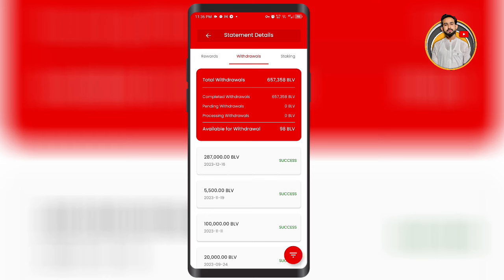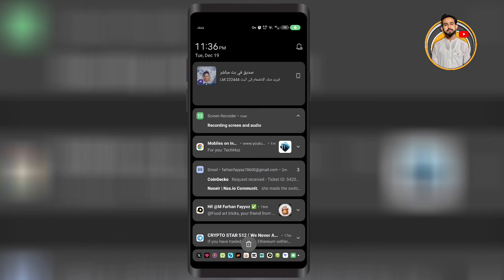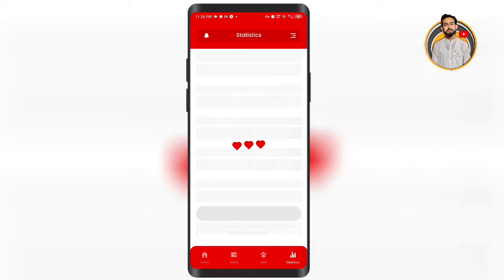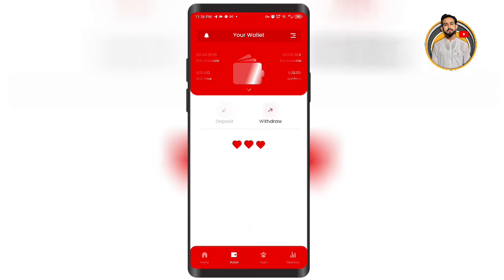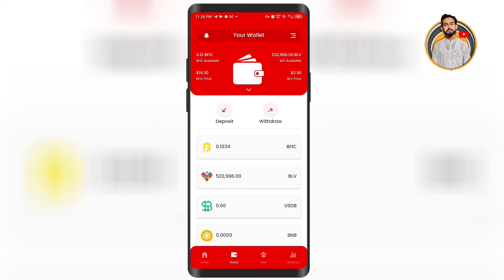3 days later, 16 days later — and here you can see the date of today. I will check the available balance. The minimum time is 24 hours, but maximum you can see it is 2-3 days later. Here you can check your balance.